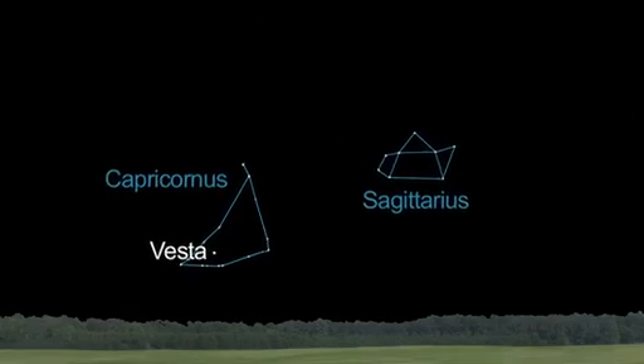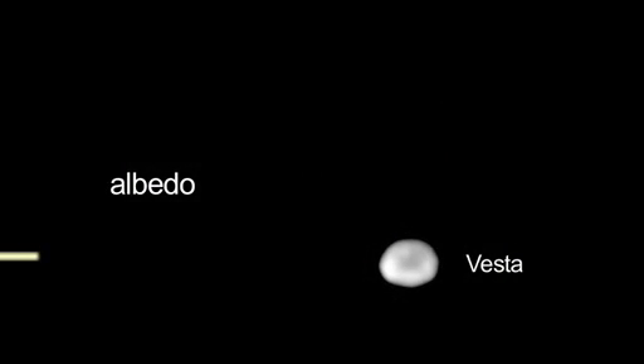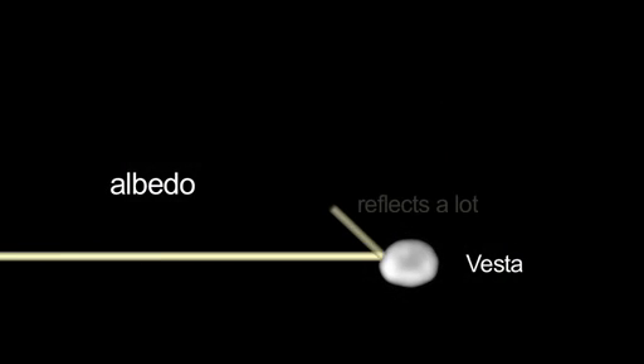You can see Vesta yourself this month and next. It'll be a little brighter in August. It's the only asteroid bright enough to see with your unaided eye, because of its high albedo. Albedo refers to how well an object reflects light.